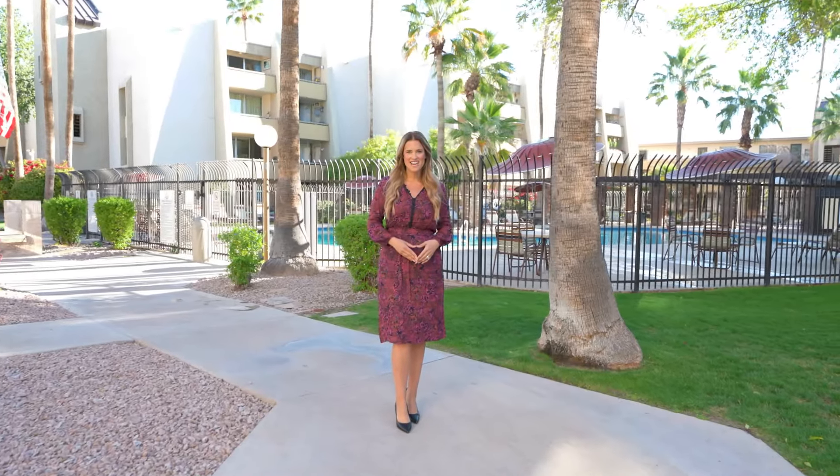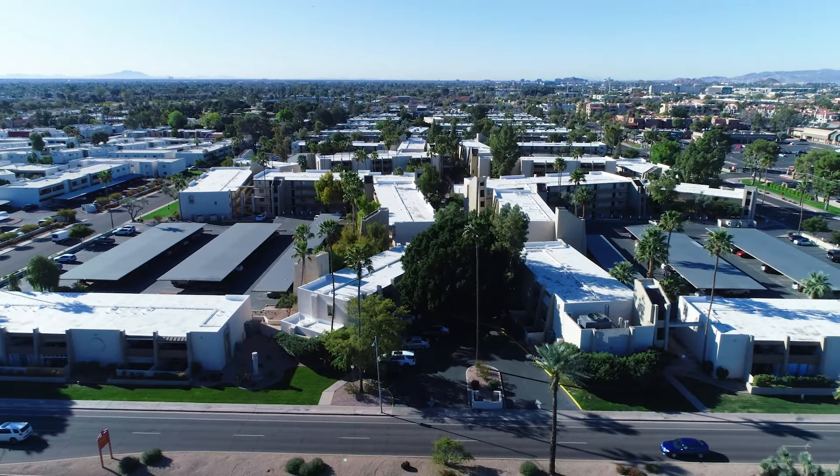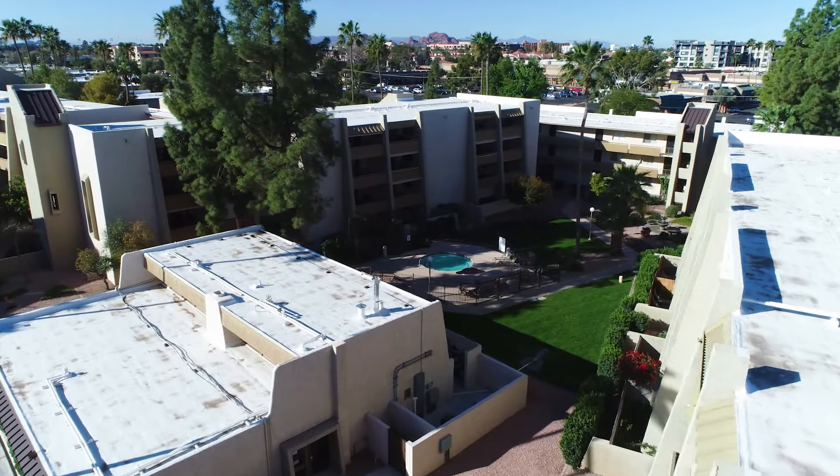Welcome to the home of the day. I'm Shannon Gillette with the Gillette Group Outlaunch Real Estate, and today we're here in Scottsdale, Arizona. I'm about to share with you an incredibly unique opportunity. Imagine the possibilities if you owned a condo in the heart of Scottsdale.